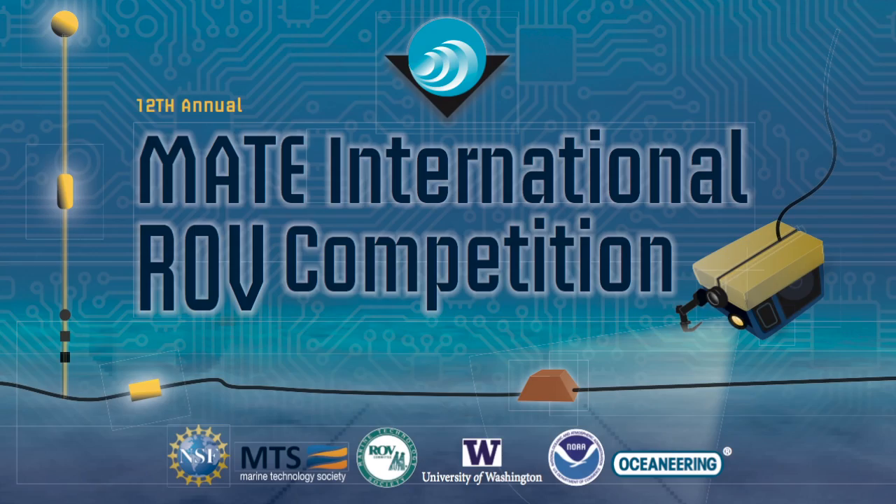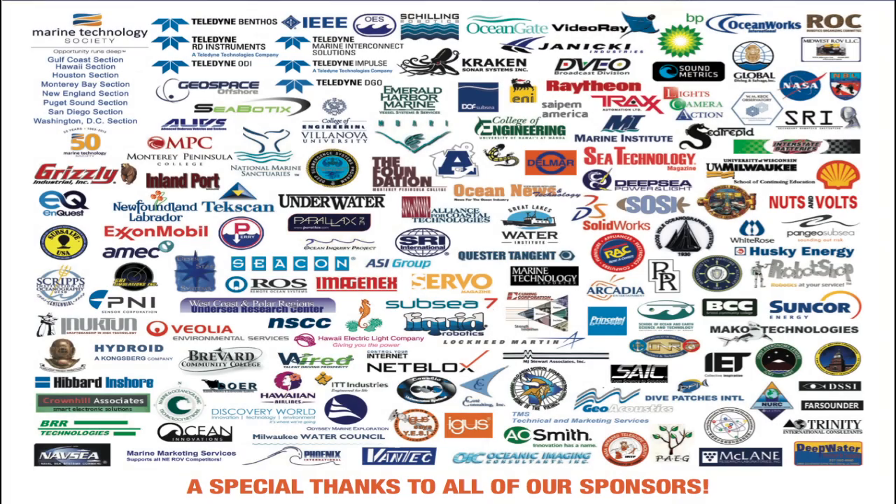The MATE competition is supported by the National Science Foundation, the Marine Technology Society, and hundreds of other businesses and professional organizations.